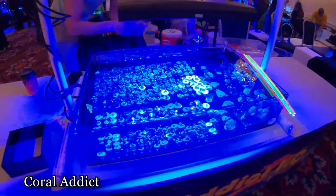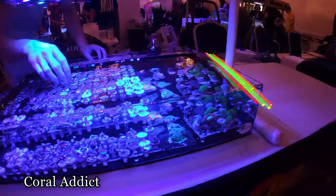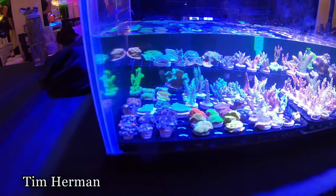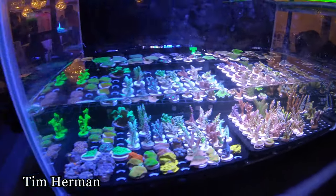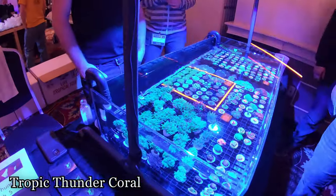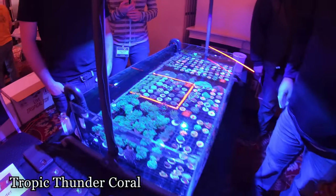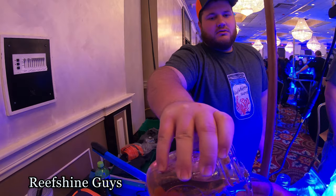Lots of nice Zoas. Tropic Thunder Coral. Reef Shine guys, that's pretty good. What are the t-shirts here? Oh, this is the other kind.